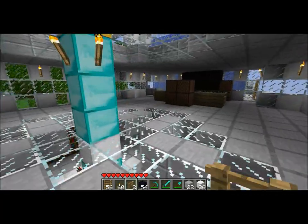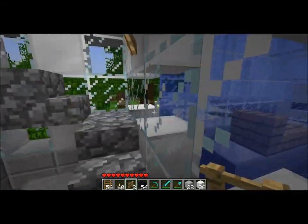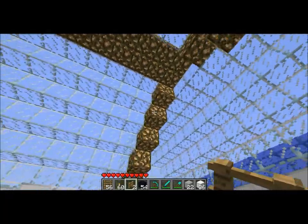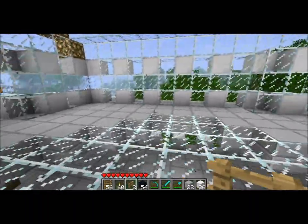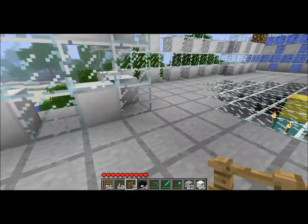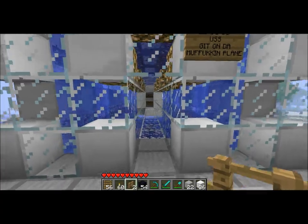Heading upstairs as fast as this lag can possibly allow me. Here's my roof filled with awesome glowstone. Nice little open area here. And I sleep here. Don't have a defined bedroom — I don't really care about that. I'm going to be out building most of the time anyway.